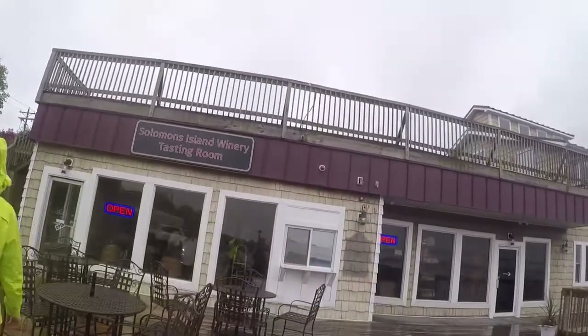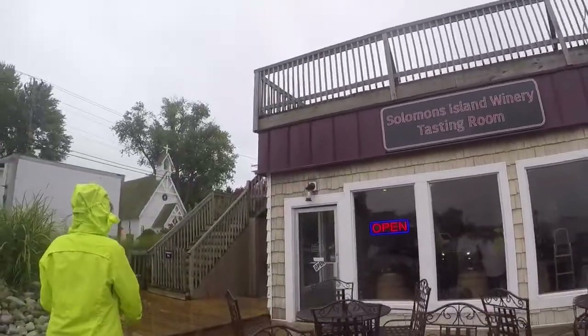It's a rainy sort of work day, so my mother-in-law and I are going to go into town and go to a wine tasting, just to experience some of Solomon's Island while the men stay back and work on the boats. Here we are — rainy, rainy day.